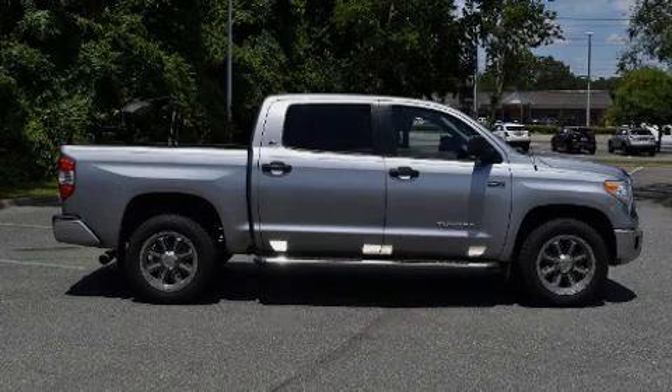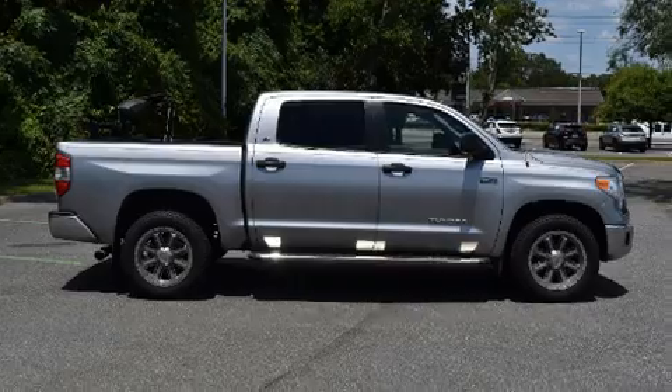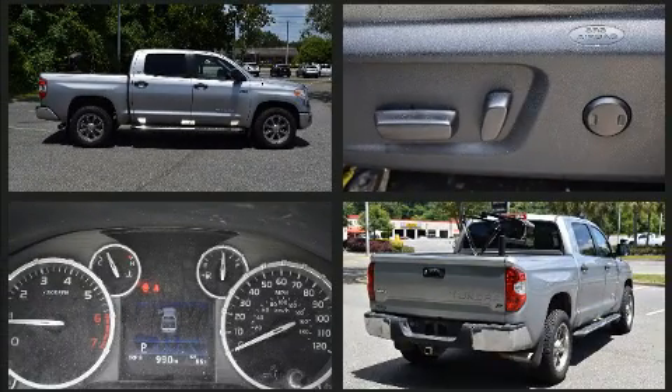Experience driving perfection in the 2016 Toyota Tundra. It features an automatic transmission, four-wheel drive, and a powerful eight-cylinder engine.